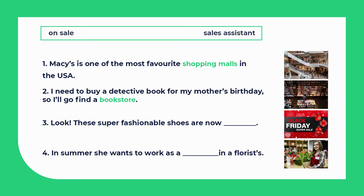Look! These super fashionable shoes are now on sale. In summer she wants to work as a sales assistant in a florist's.